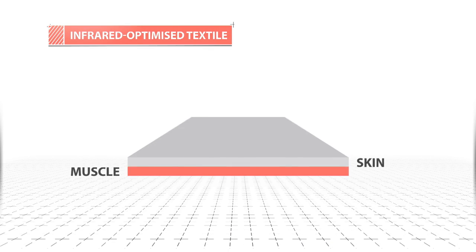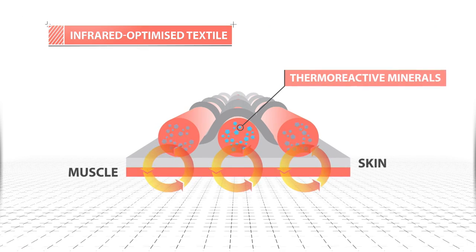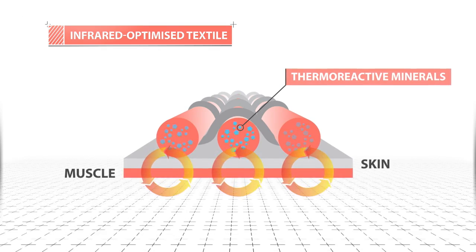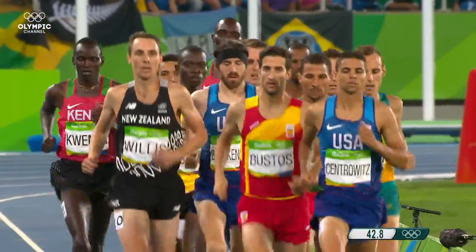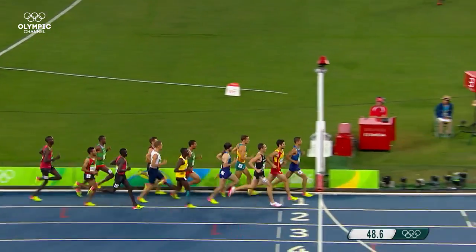This innovative salient material interacts with the body thanks to a combination of 13 thermoreactive minerals that are embedded into the textile's fibers. Acting like a catalyst, this responsive blend generates infrared light out of the body's wasted energy it has previously absorbed, and it then shoots back into the body.